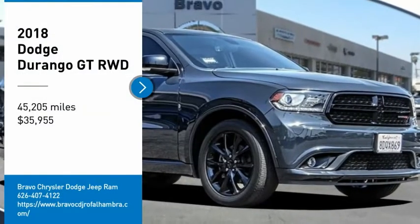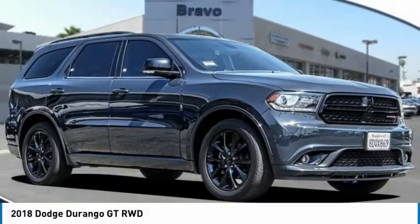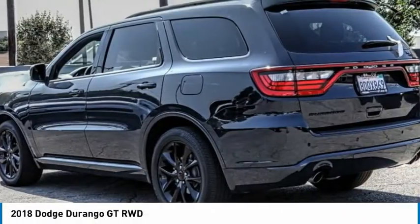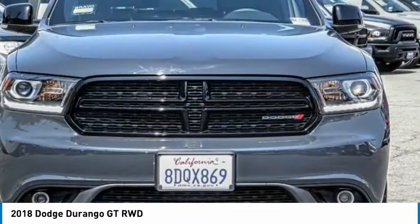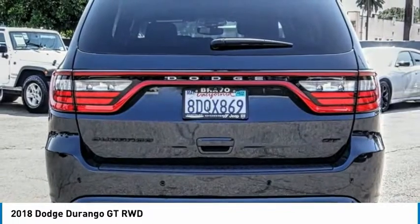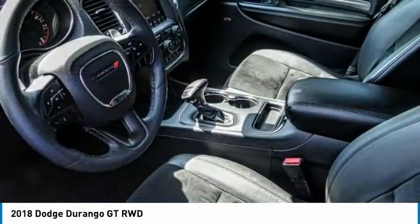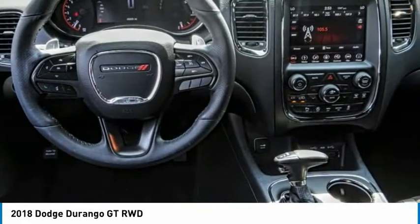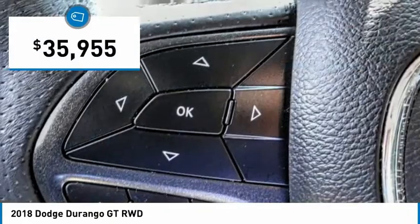You are going to love the 2018 Durango. The Durango allows you and your family to travel in style and comfort. It offers more interior room than most midsize SUVs and has an available third row of seating. Underneath are sturdy body-on-frame mechanicals and the option for a powerful V8 engine, and is priced below $40,000.